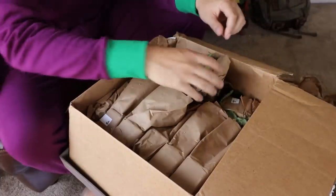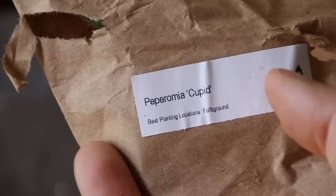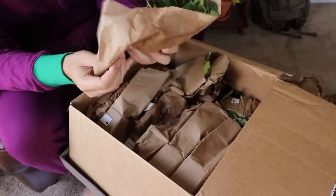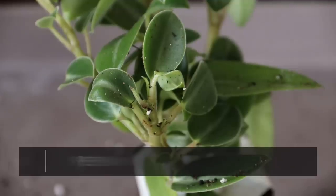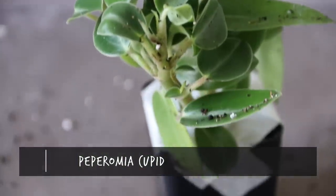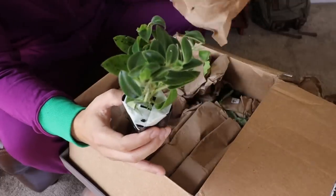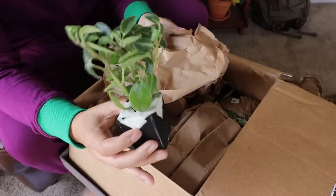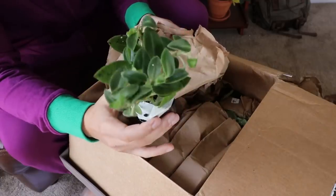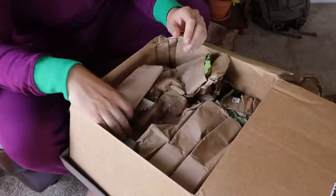First plant: Peperomia cupid. Look at this — a kind of classic, basic-looking Peperomia. Am I complaining? No, because I think this came in the foliage bundle, which I'm stoked about.